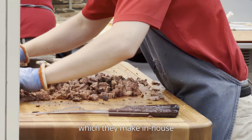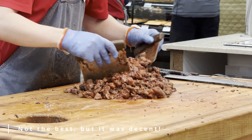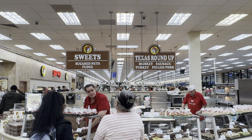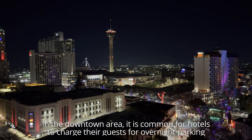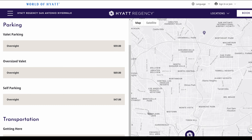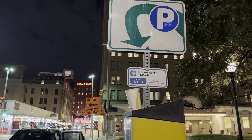Buc-ee's is known for many things, including but not limited to their jerky, fudge, beaver nuggets, and kolaches. There was no way we could possibly try it all, but in the end we bought salted caramel and pecan fudge for the road. We also had dinner here and ordered their barbecue brisket sandwich, which they make in-house. Also, a random fact — this location has been voted the best bathroom in America. I didn't film the bathroom for obvious reasons; you'll just have to simply experience it for yourself.